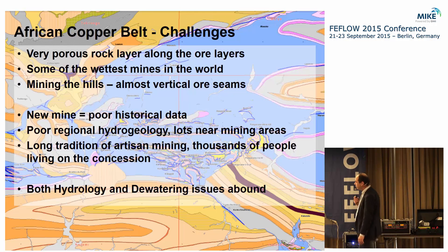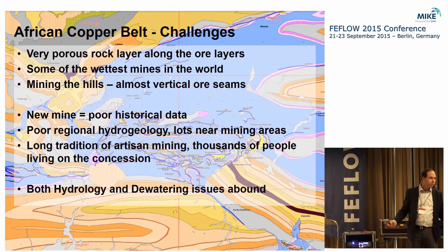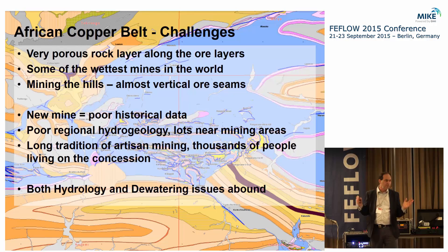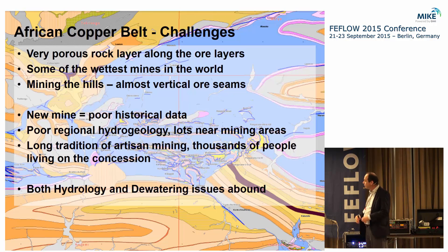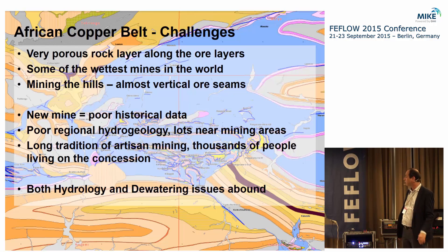One of the problems with artisanal mining is that this area is just covered in people — thousands of people living on the concession. When they shut down the mine at night, the mine fills up with people digging with picks and shovels, and in the morning you see them leaving with a bag of rocks over their shoulder to sell in the local marketplace. There's a whole range of social, environmental, and technical issues associated with mining in this part of the world.